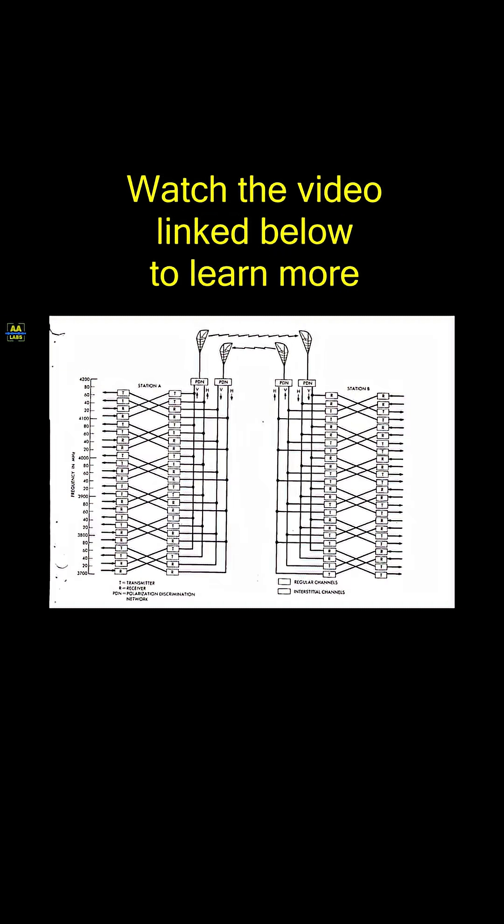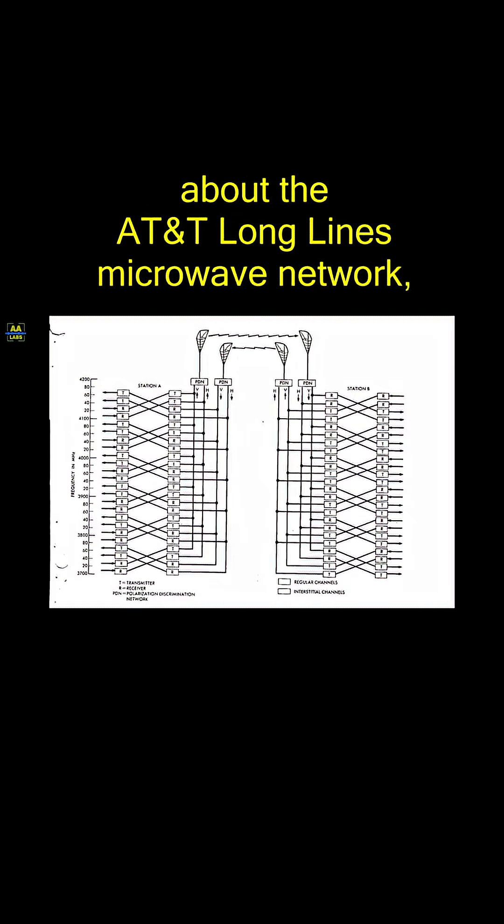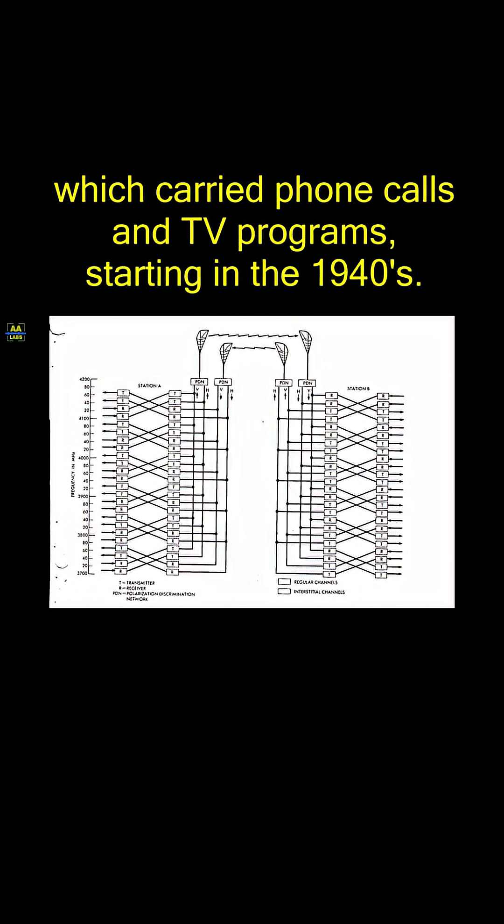Watch the video linked below to learn more about the AT&T Longlines microwave network, which carried phone calls and TV programs starting in the 1940s.